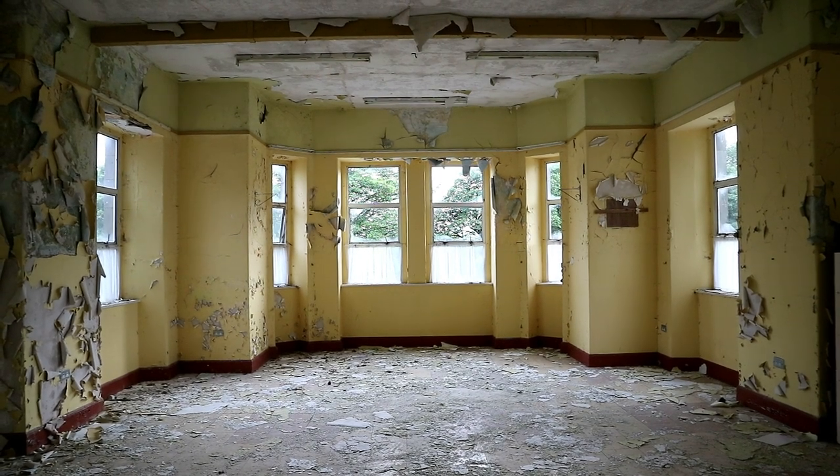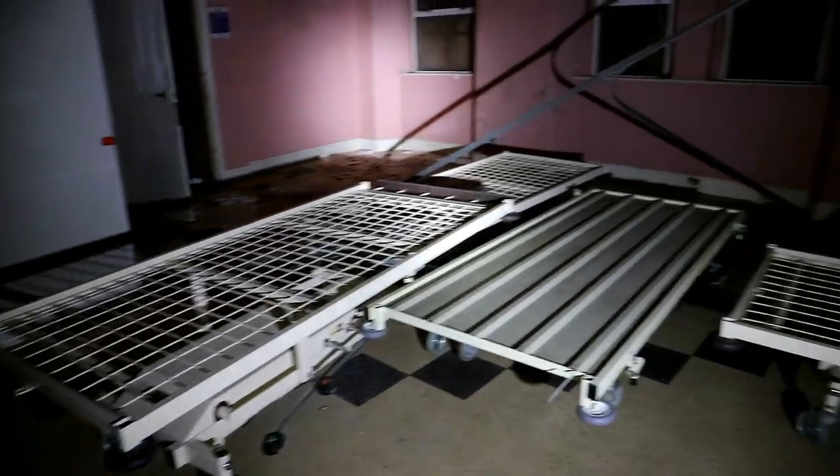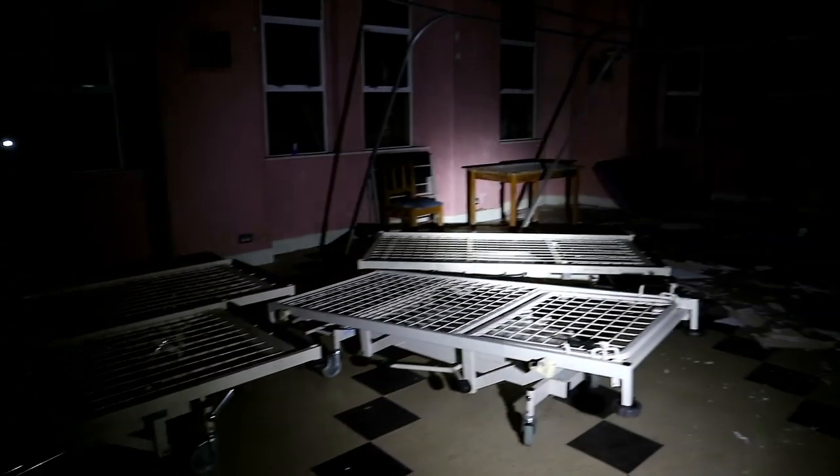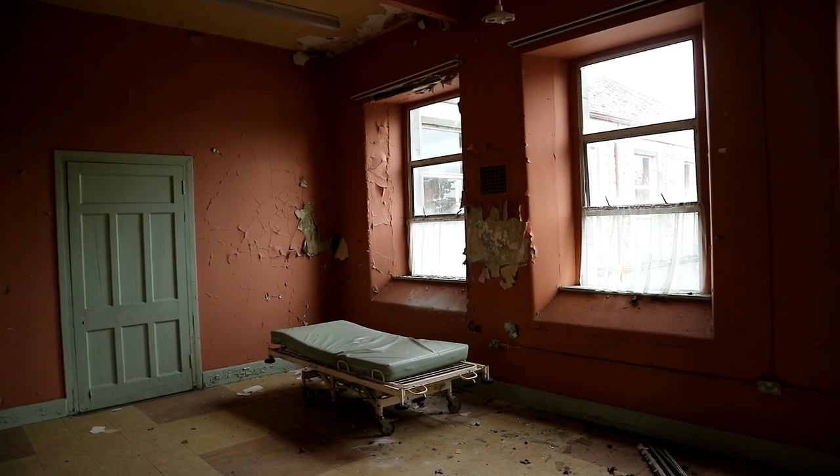Next time: as we mentioned previously, we weren't finished filming at the abandoned asylum featured in our first Irish exploration video. There were more buildings at the site, and one of them provided us with some amazing discoveries.